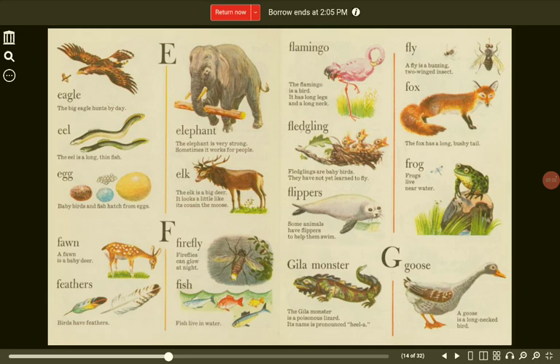Egg. Baby birds and fish hatch from eggs. Elk. The elk is a big deer. It looks a little like its cousin, the moose.